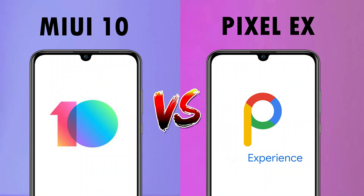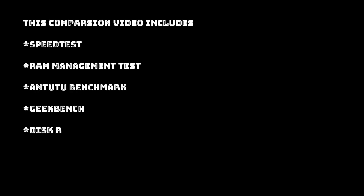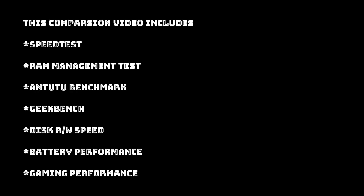Hello guys, Ayush here and you are watching Xtreme Android. Today in this video we will compare one of the most popular and beloved custom ROMs, which is Pixel Experience, with stock ROM which is the latest version on our Redmi Note 7 Pro. After watching this full video you can make a clear decision — should you install Pixel Experience, skipping stock ROM or any other custom ROM.